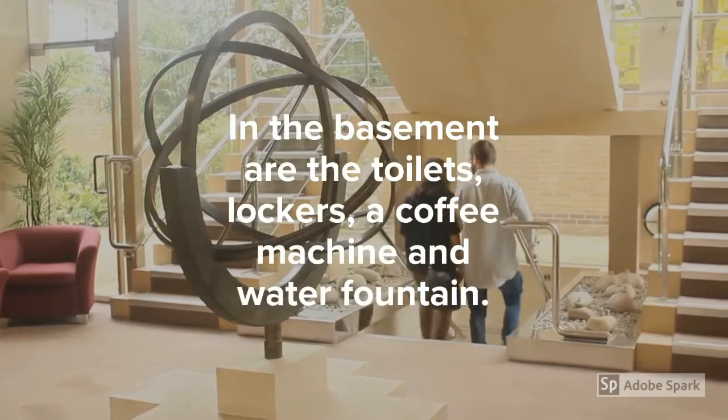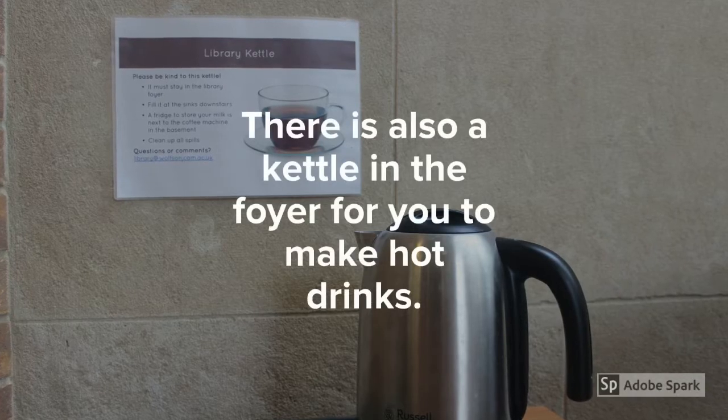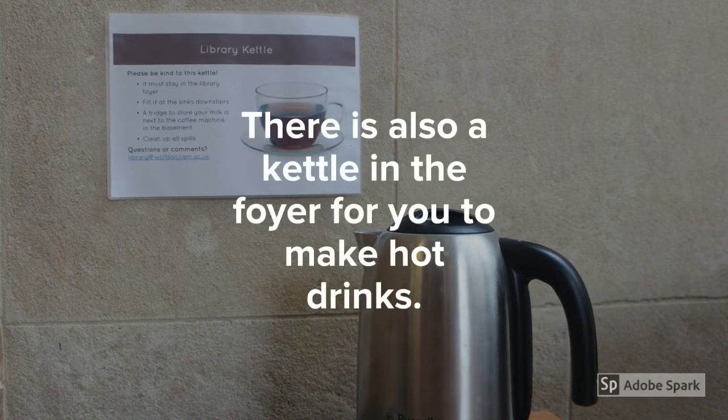In the basement are the toilets, lockers, a coffee machine and a water fountain. There is also a kettle in the foyer for you to make hot drinks.